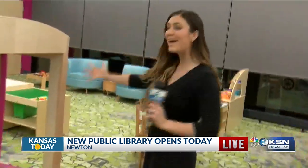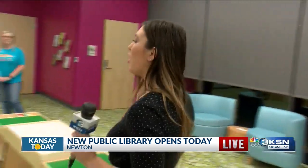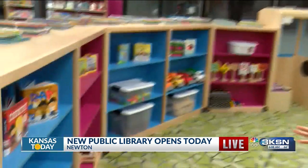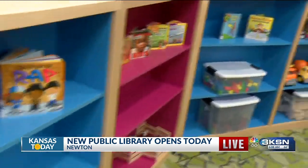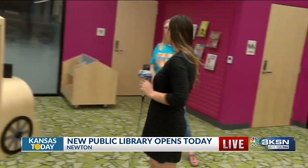Moving here to the play area, we've got a kitchen, we've got blocks, we've got all sorts of toys in this area. And this project has been a long time in the making. I have the library director here with me this morning, Carrie Cusick. Carrie, can you tell us why you felt like this was beneficial for the community?